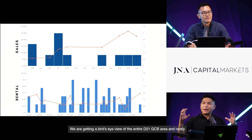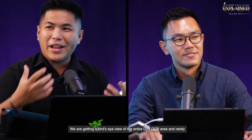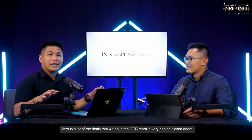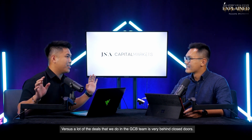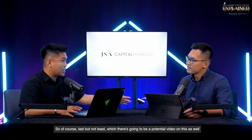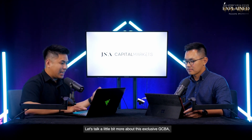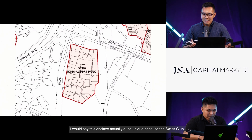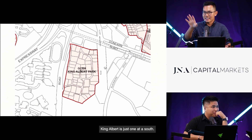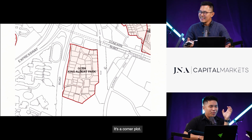We're getting a bird's eye view of the entire D21 GCB area. Rarely do you see videos that give this level of explanation. Last but not least, King Albert Park — potentially the smallest GCB enclave in D21 with 50 units. This enclave is quite unique: Swiss Club, Binjai, and Kilburn are stacked left to right, while King Albert is positioned at the south, like a corner plot. You can describe it as a 'corner onion.'